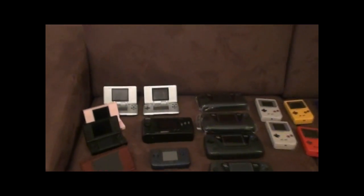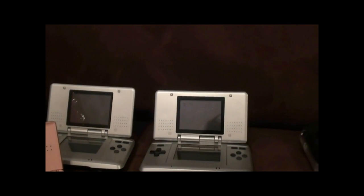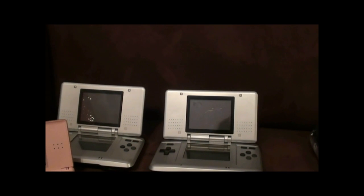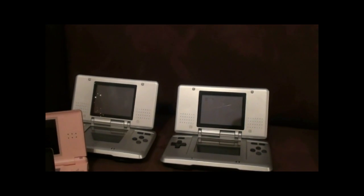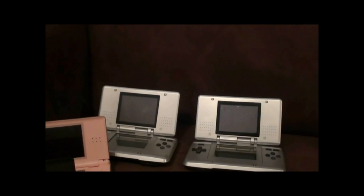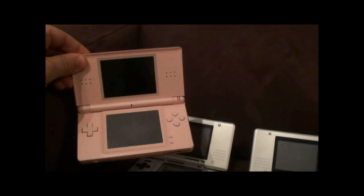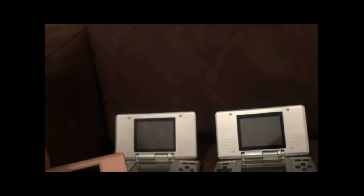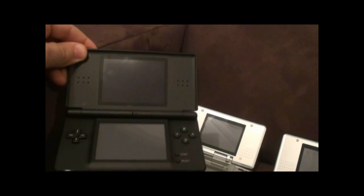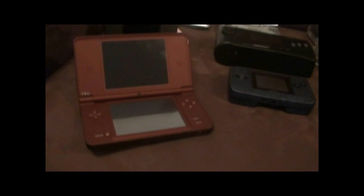Starting off down here, we've got two original DS, or DS FAT as it's sometimes called. As he mentioned in his video, they are becoming quite hard to get hold of due to the more common DSi and DS Lite. One of them goes to my daughter and she also has a pink DS Lite. And I've got the black one.